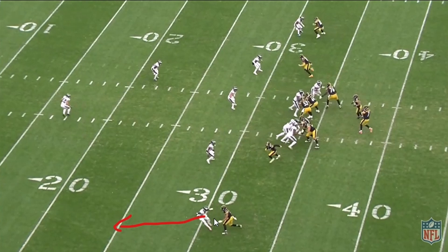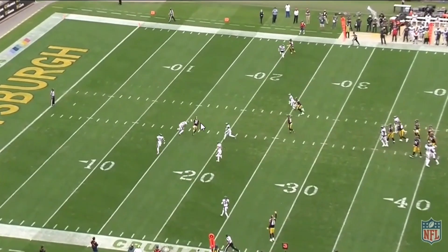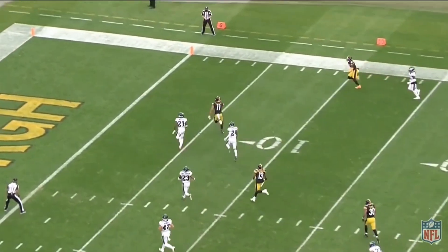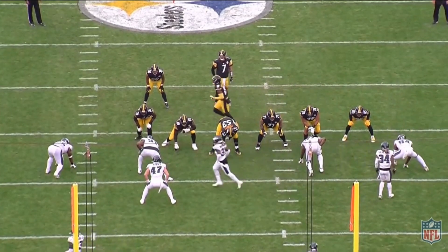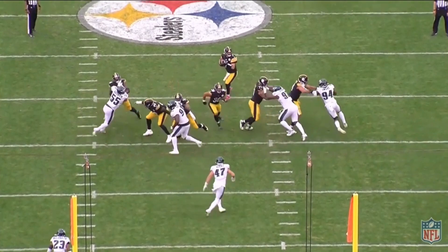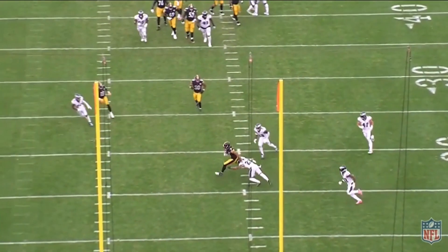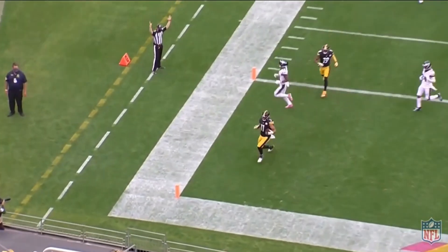Once you make the DB go the wrong direction with your release, that's a well-run route. Claypool gets back to the inside, plants his foot, gets a good break, and runs wide open into the space. Roethlisberger reads it and delivers. Then Claypool showcases one of his biggest abilities — breaking tackles and turning it up the field for a touchdown. With his six-foot-four frame, he just stays strong through contact. An absolutely beautiful play to start this film room episode.